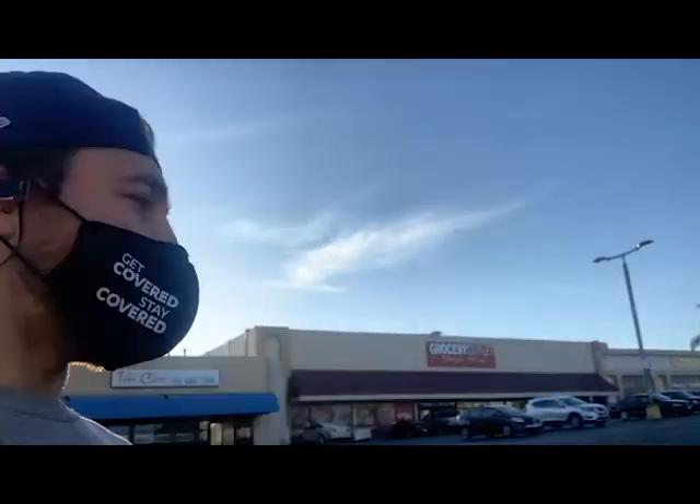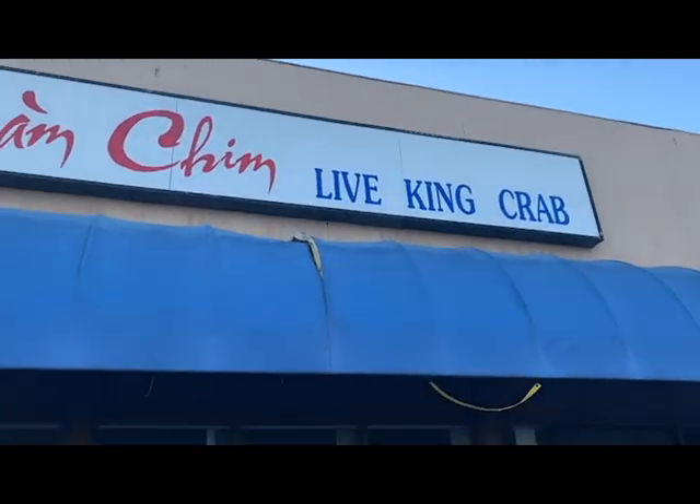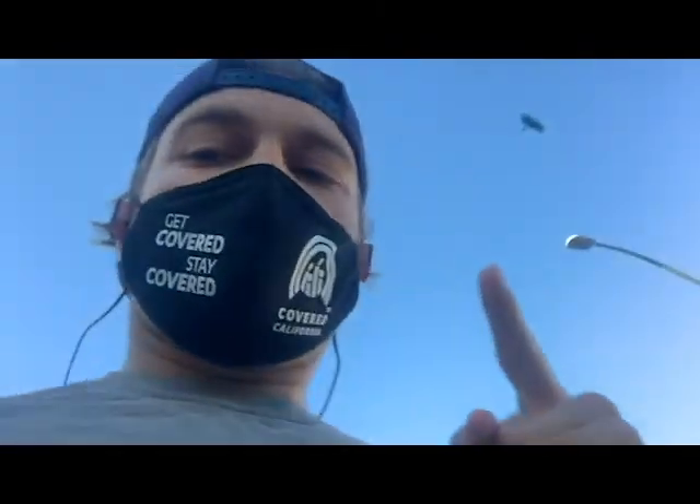Also a really cool little spot to notice — there's a place called Live King Crab. Not something you're going to find in Poway. Okay, and we're making our way down 54th.